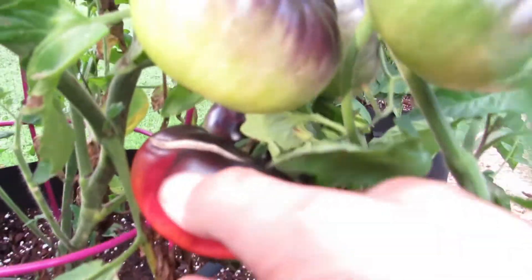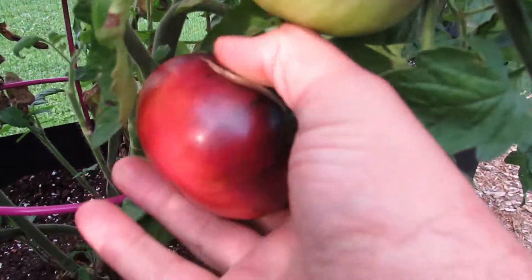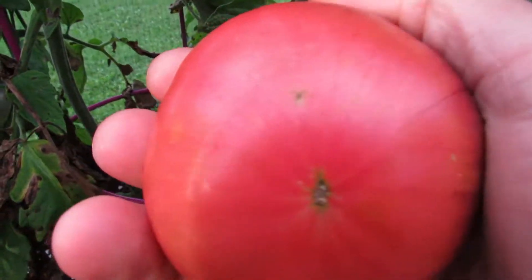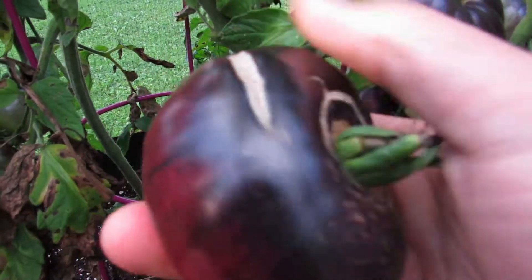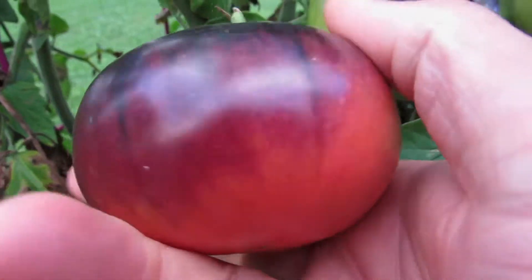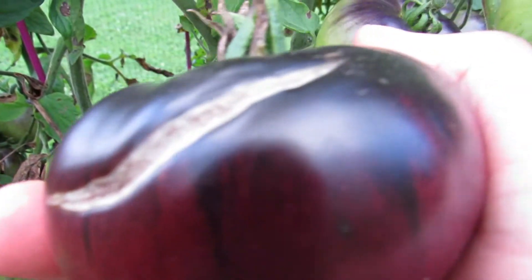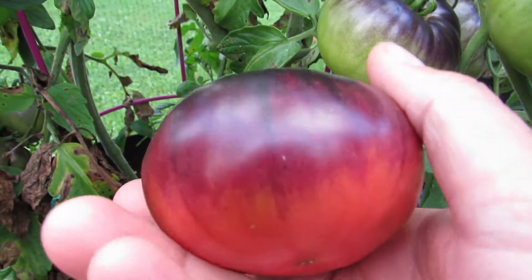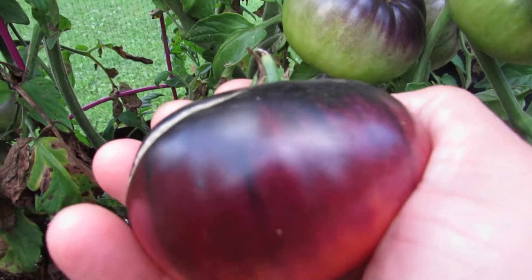I'm going to pick it because it's splitting. When they start to split — these don't split as often as some other kinds of tomatoes — you can see it's red on the bottom. The purple blue on the top could be a touch riper, but if I were to cut this and eat it now, which we're going to eat it for dinner, it's going to be better than anything you buy in the store, even if it's three quarters ripe.